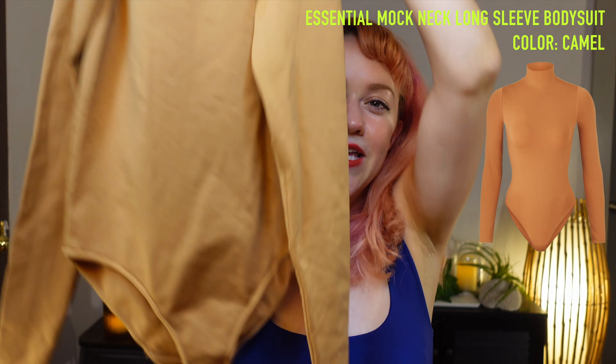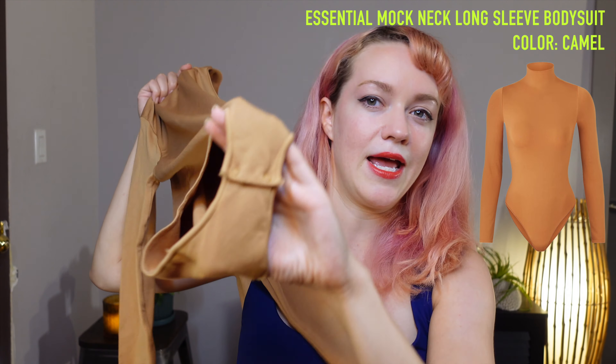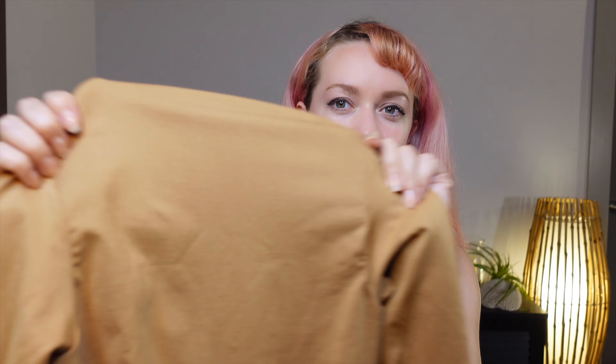Today's the day — I'm going to try the iconic Skims bodysuit. This has the mock neck, it is long sleeve, comes with the snaps, and it's in the camel color. I really don't know what I was thinking when I bought this camel color. Now that I've got it in my hands, it seems like a pretty weird color choice that goes against my skin tone. I get that Skims is doing the whole nude tones, very neutral, and I love it — I thought maybe I could pull this off — but maybe I should have chosen a different shade.